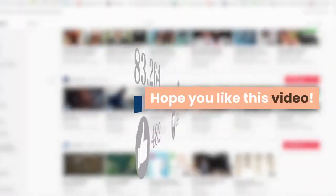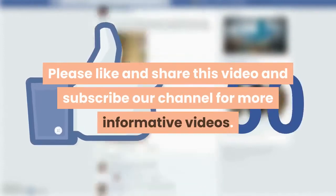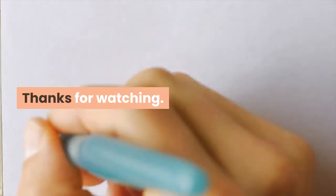Hope you like this video. Please like and share this video and subscribe to our channel for more informative videos. Thanks for watching.